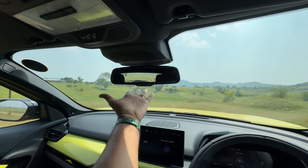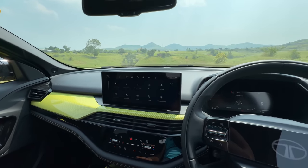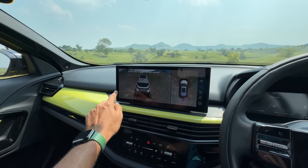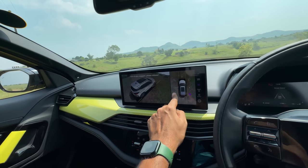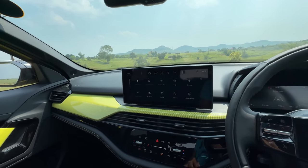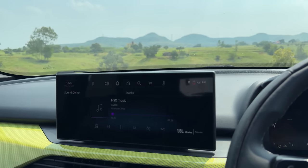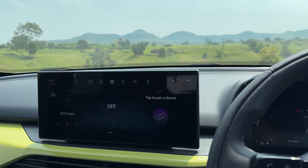The inside rearview mirror is auto-dimming. I'll press the 360 button — this is the 360-degree parking camera with a 3D view, which is really cool. It obviously doesn't match the car's color but multiple camera views are very nicely done, and the camera quality seems to have improved. You can share location and do a sound demo from this menu. The audio quality is actually quite impressive — I really like it.